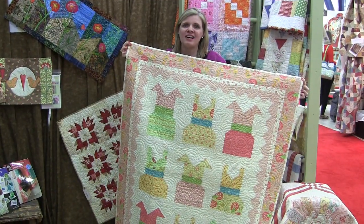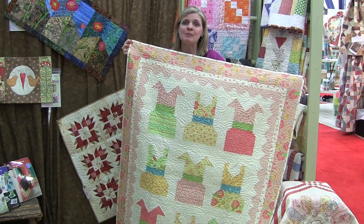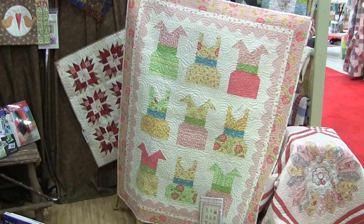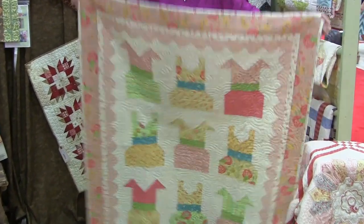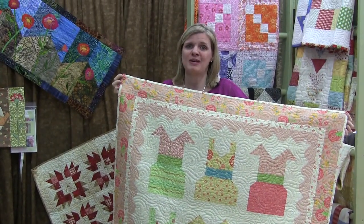This is another favorite find. It's the For the Frill of It pattern by It's Sew Emma Pattern Company, and the inspiration for this pattern was actually my daughter. She's a very frilly girl, so we wanted to get something that she could use in her bedroom and that she would actually like, because she's a very picky little girl.